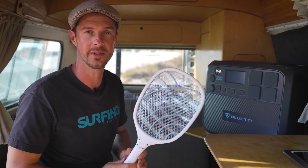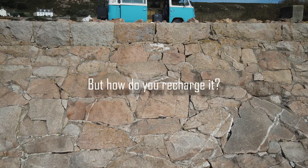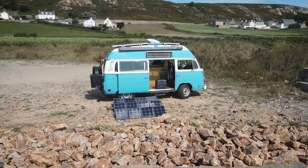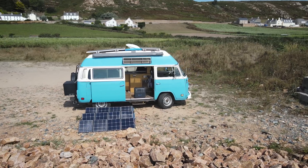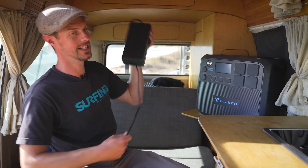Sorry, it's quite windy outside so all the flies have come in here — it's driving me insane. So there's plenty of ways to get power out of the power station, but it's really important to consider how you get the power back in. There are actually seven ways to recharge your Bluetti power station.